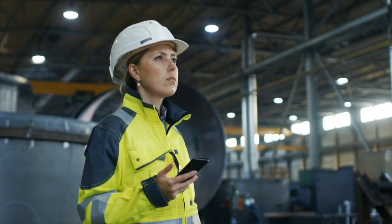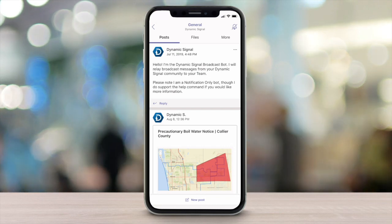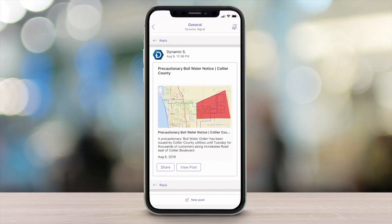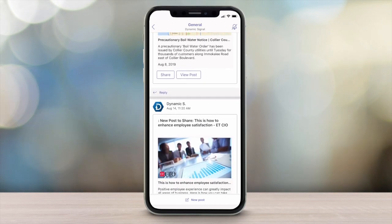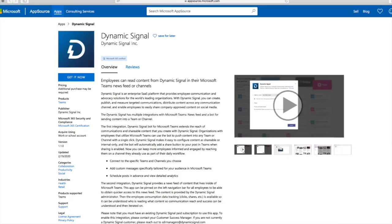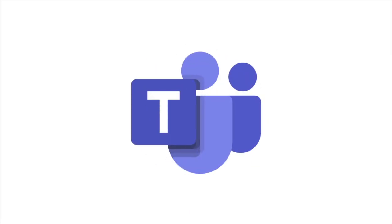Communicators can simultaneously send important information into Microsoft Teams and all other channels so everyone, including difficult-to-reach, first-line workers, are sure to receive it. Dynamic Signal, a Microsoft 365 certified app, easily integrates with Microsoft Teams and is now available in the Teams App Store.